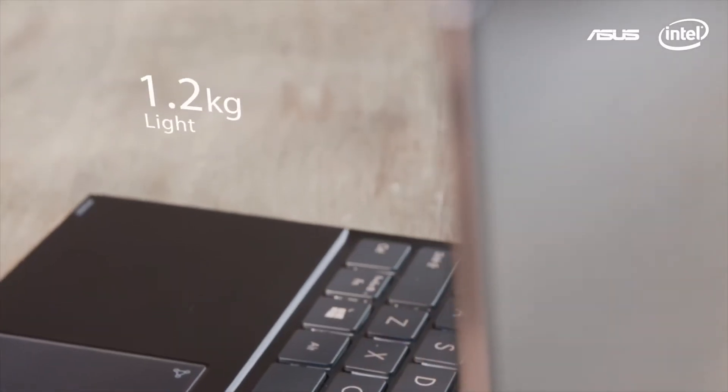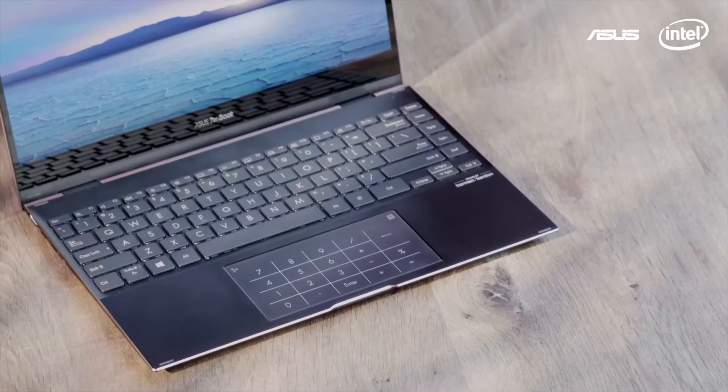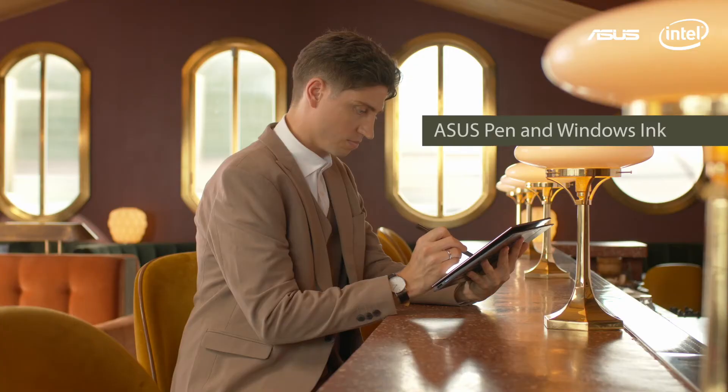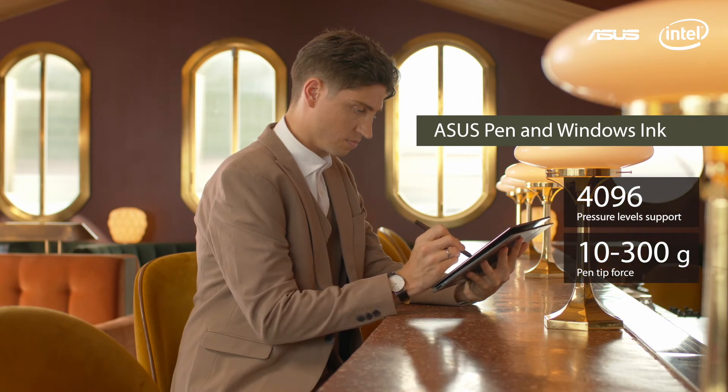With a weight of only 1.2 kilos and a thickness of only 13.9 millimeters, this makes the 2020 ZenBook Flip S the thinnest and lightest OLED convertible on the market. Thanks to extremely fine pressure sensing capability with 4096 levels, it's perfect for creators and artists to draw minute details and capture the exact level of pressure for each stroke.